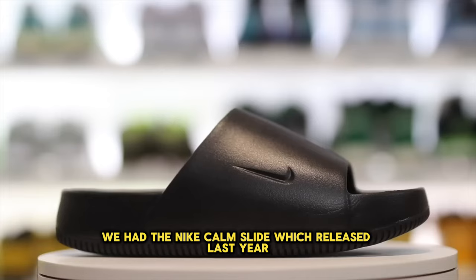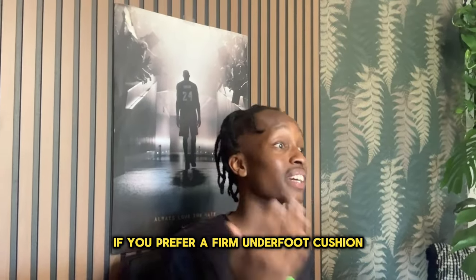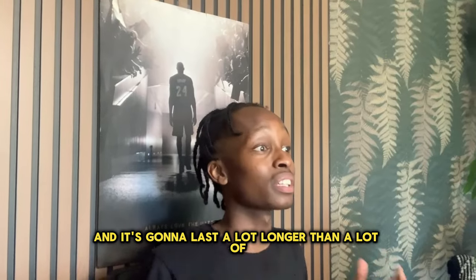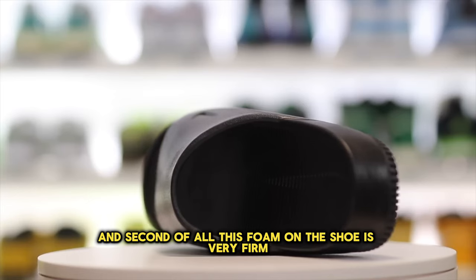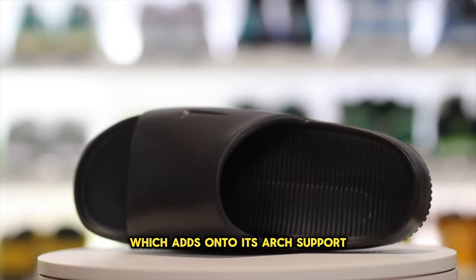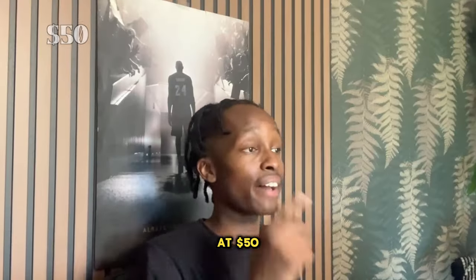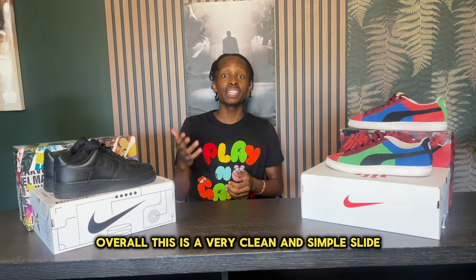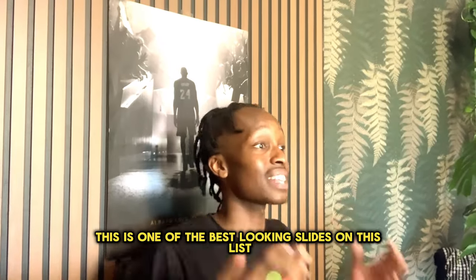Starting off at number 10 we have the Nike Calm Slide, which released last year. If you prefer a firm underfoot cushion, these are not a bad way to go. The shoe incorporates a rubber outsole which makes it very durable and is going to last a lot longer than a lot of slides on this list. The foam is very firm, which adds onto its arch support. It comes in at a reasonable price of $50, and in my opinion this is one of the best looking slides on this list.